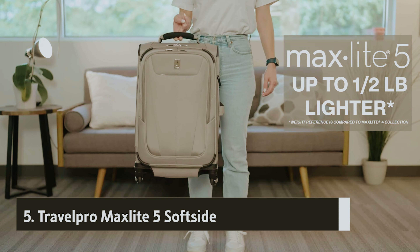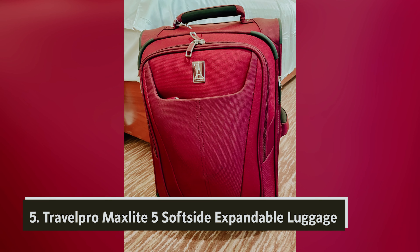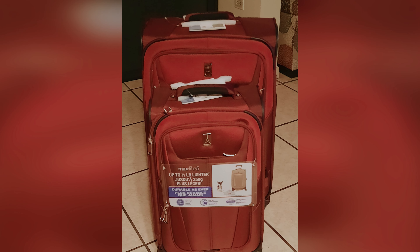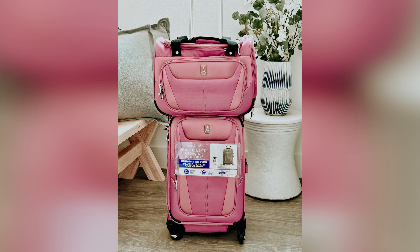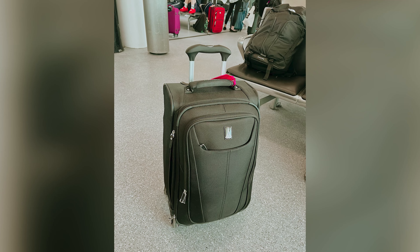Starting our list with number five, we have the TravelPro MaxLite 5 Softside Expandable Luggage. TravelPro's MaxLite 5 offers exceptional build quality, making it a reliable choice for your travel needs. While it may not feature the interior packing compartments or colorful wheels found in the Versapack, it stands out as a favorite among travelers for its simplicity and effectiveness.